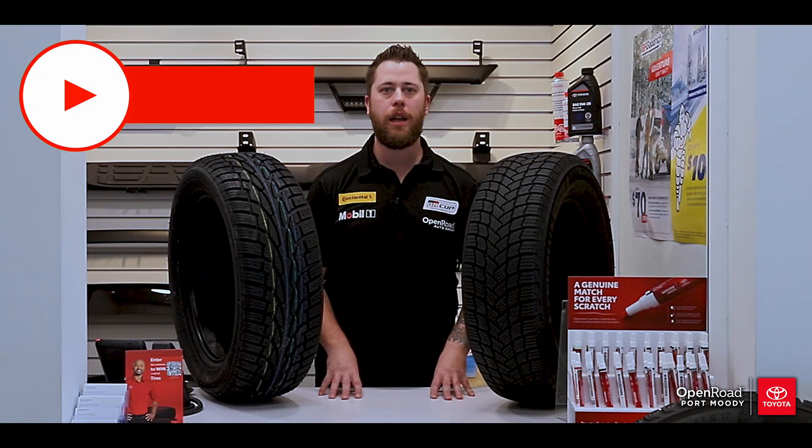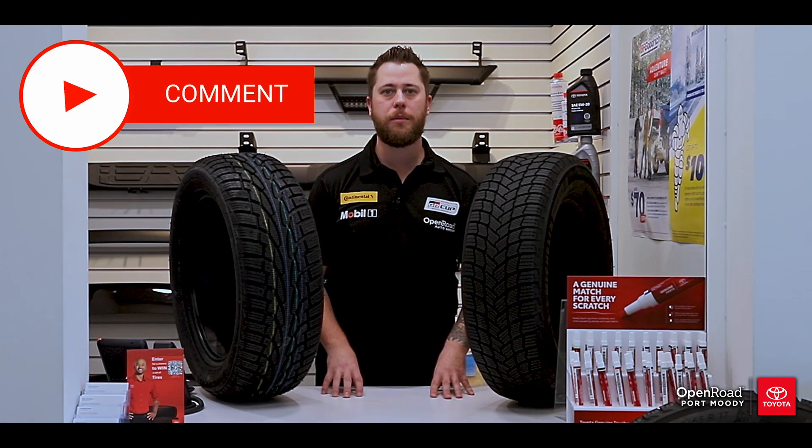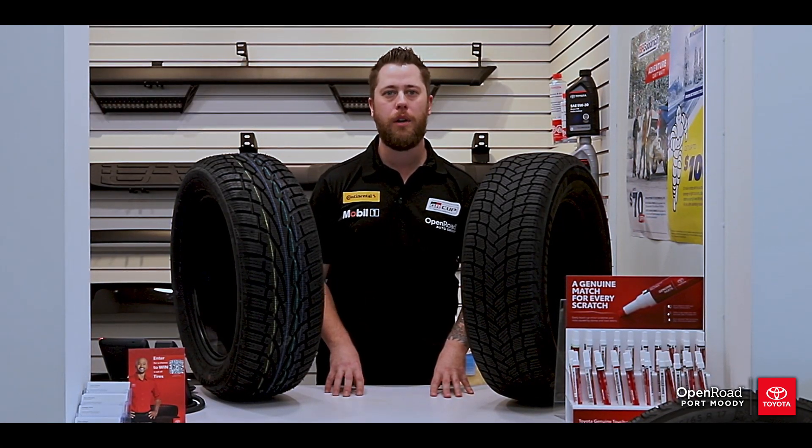If you found this video helpful, hit the like button and if you have any questions, your tire experts at Open Road Toyota are here to help. We hope to see you soon.